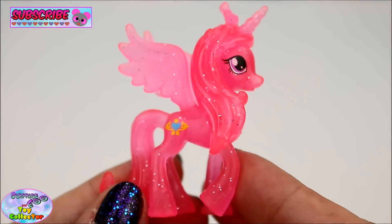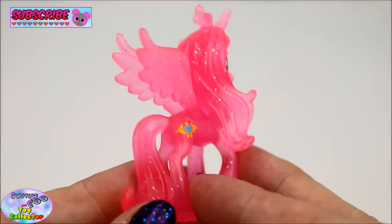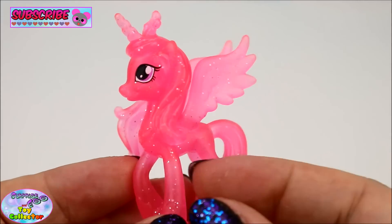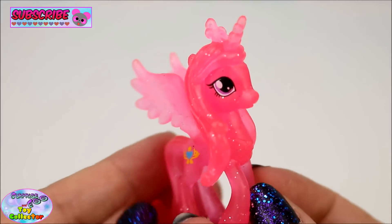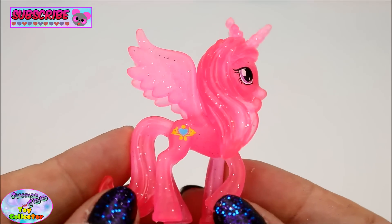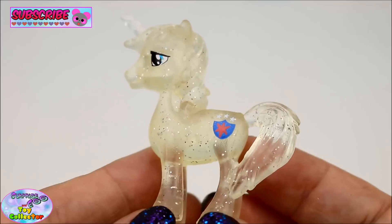So included in this set is Princess Cadence, and as you can see she's all pink and filled with glitter. We also have Shining Armor.